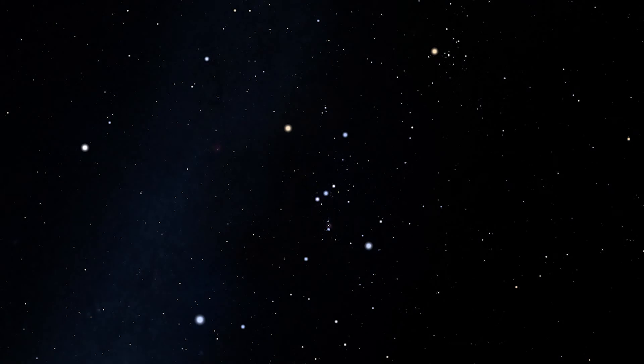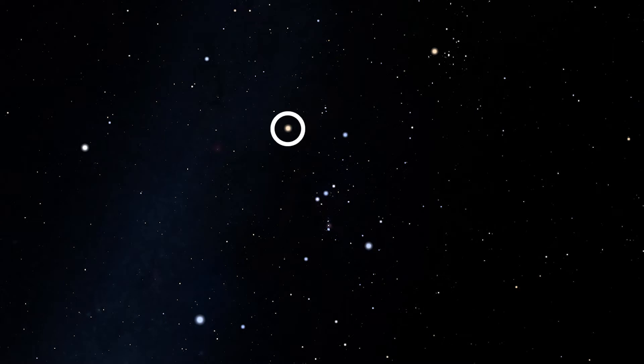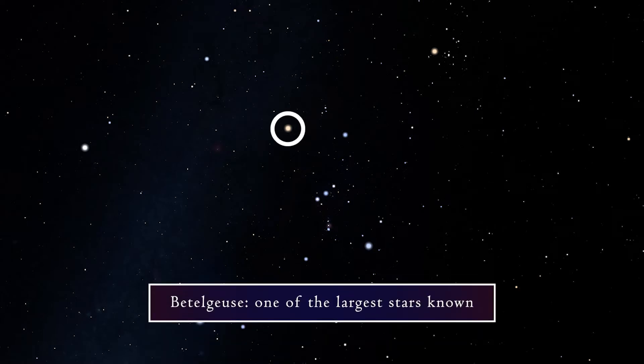Many of the stars in Orion are hot blue supergiants. However, his most famous star, Betelgeuse, is a red giant star and one of the largest stars known. Betelgeuse, or Alpha Orionis, is the second brightest star in Orion and is located at Orion's right shoulder, although the name is Arabic for 'the hand of Orion.'